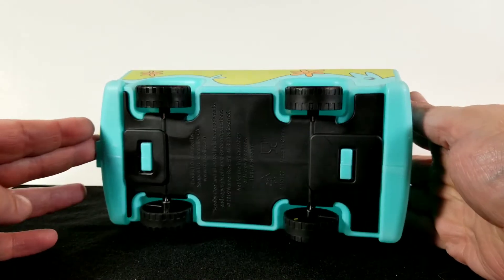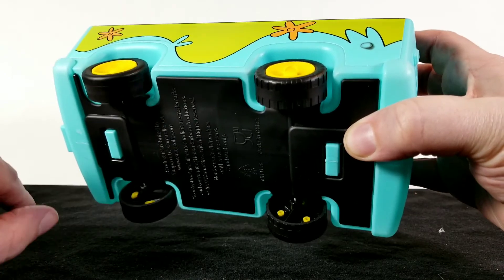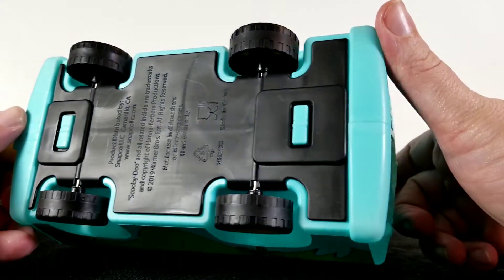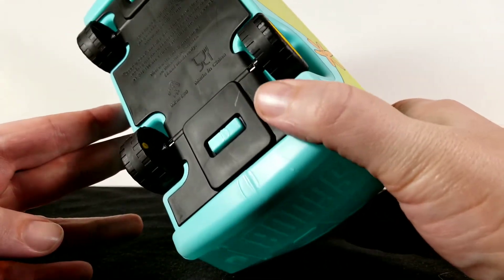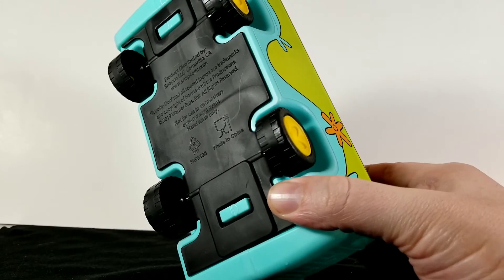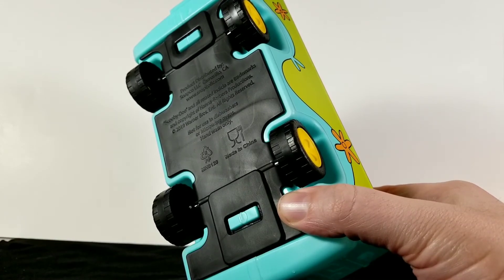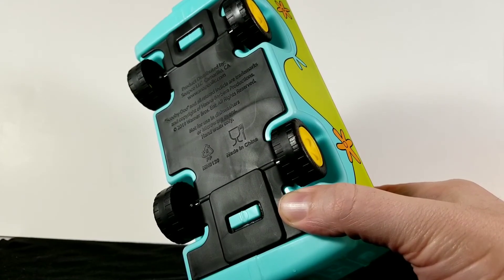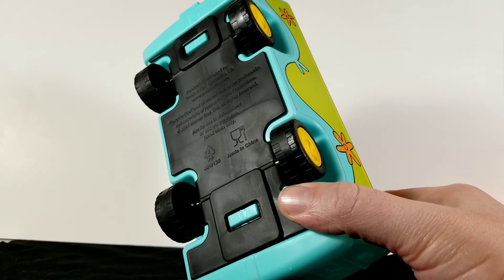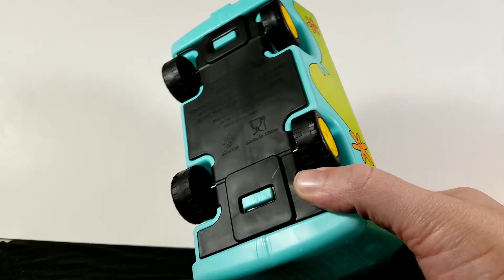I'll give you a shot of the bottom. It has straight axles and plastic wheels that spin quite freely, so it does roll. The bottom reads: product distributed by Snapco LLC. Scooby-Doo and all related elements are trademarks and copyright Hanna-Barbera Productions 2019, Warner Brothers Entertainment, all rights reserved. Not for use in dishwashers or microwave ovens — hand wash only. Made in China.